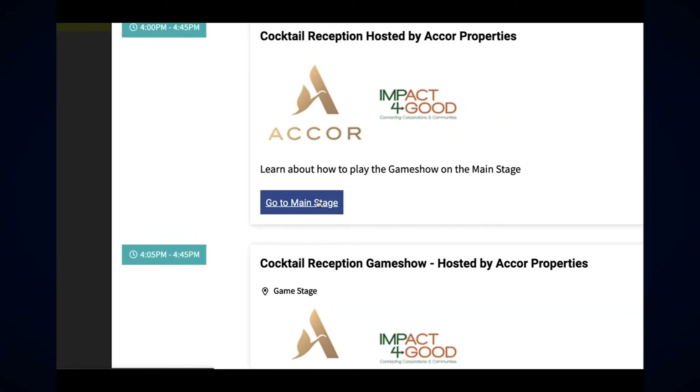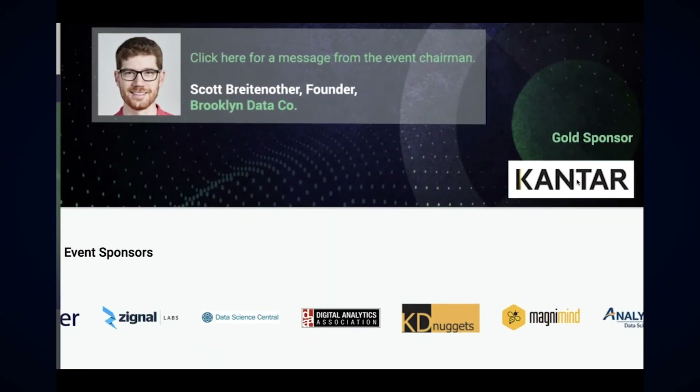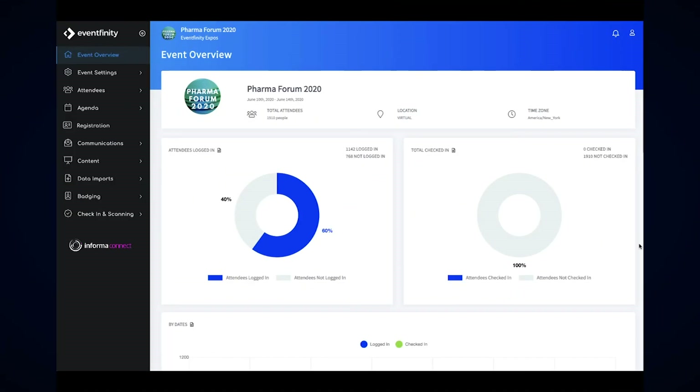No matter where delegates are spending their time, there are almost an endless number of ways for sponsor brands, messaging and executives to be in the middle of the action. Never miss another valuable encounter.